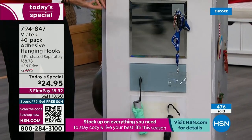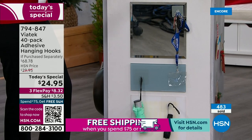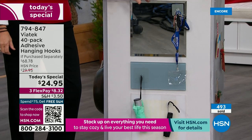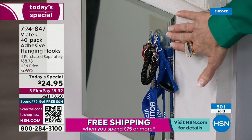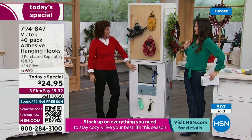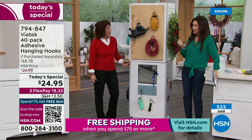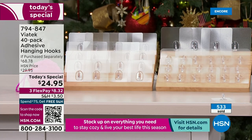I use mine at work — I put all my necklaces on them, I hang all my jewelry because it's completely removable. I'm not drilling any holes. These are perfect whether you rent, you're in an apartment, a dorm, or you just put something up and realize it's not exactly where you wanted it. You just take it back off and there's no trace that you ever put it there.